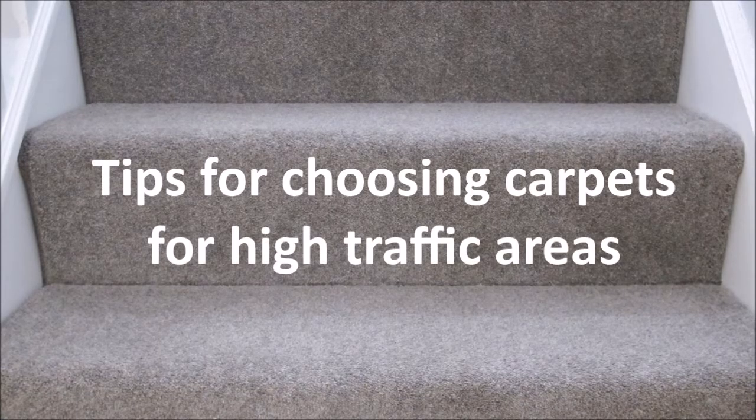If you want to find out more of United Carpets' top tips for buying a carpet or flooring in a high traffic area like hall, stairs, and landing, then head over to my blog where you'll find a handy infographic with more details. Here are some of United Carpets and Beds' top tips for choosing carpets for high traffic areas like hall, stairs, and landings.